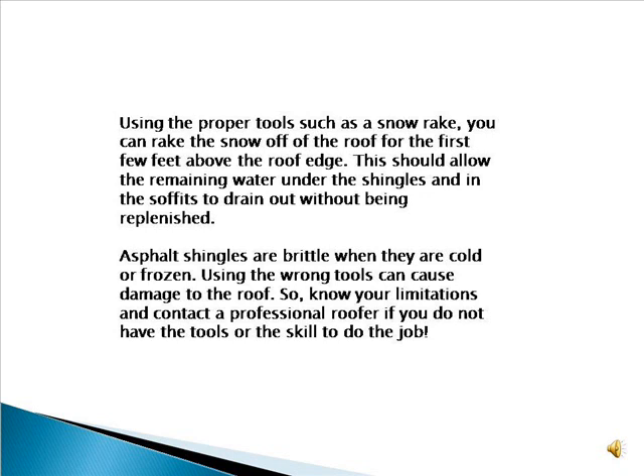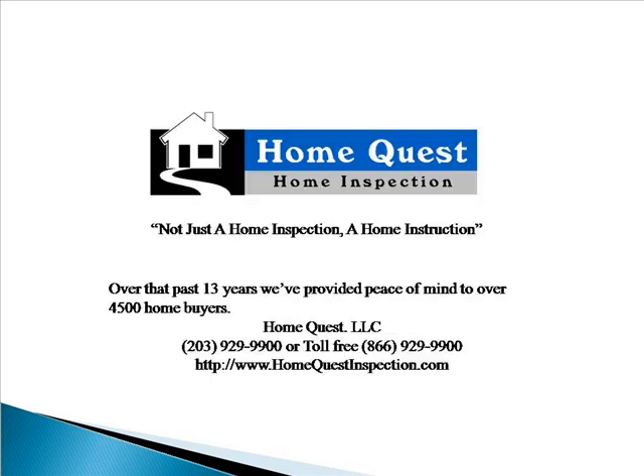Asphalt shingles are brittle when they are cold or frozen. Using the wrong tools can cause damage to the roof, so know your limitations and contact a professional roofer if you do not have the tools or the skill to do the job. HomeQuest Home Inspection is a full-service home inspection company located in Shelton, Connecticut.